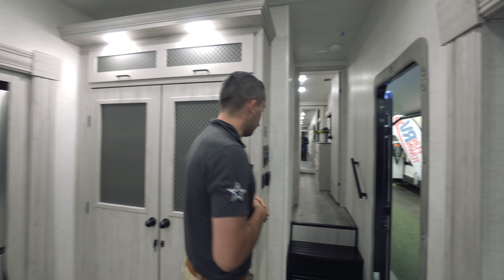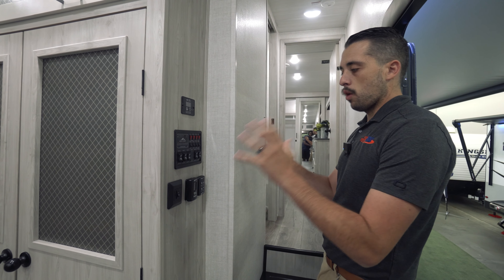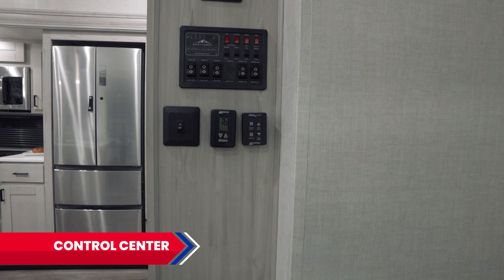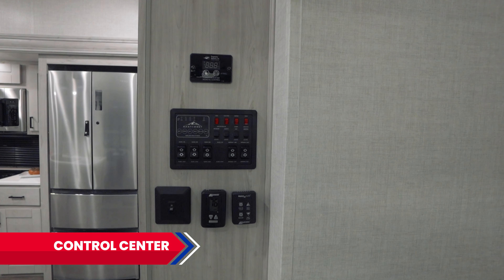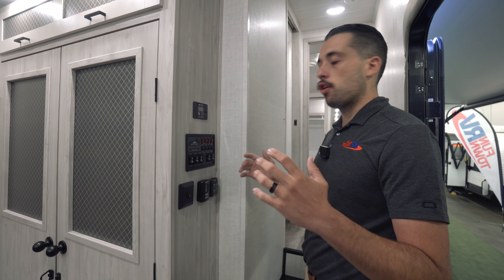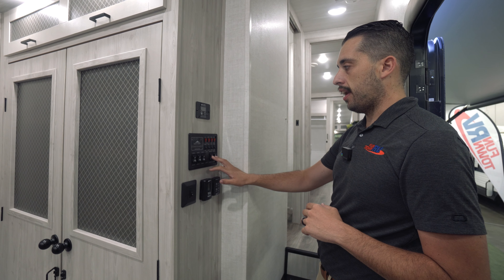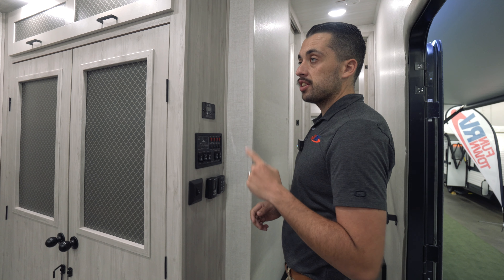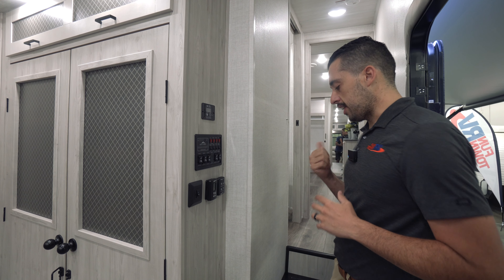Before we get upstairs, this is going to be our control central — this is where we control all the fun. Whether it's our water heater running on gas or electric, our water pumps, our tank heaters — that's right, this unit has a tank heater — it's all about being able to use it year-round. We also have our slide controls and both awning controls right here, and then this is the control for our first AC. That's right, there are going to be two ACs in this unit.